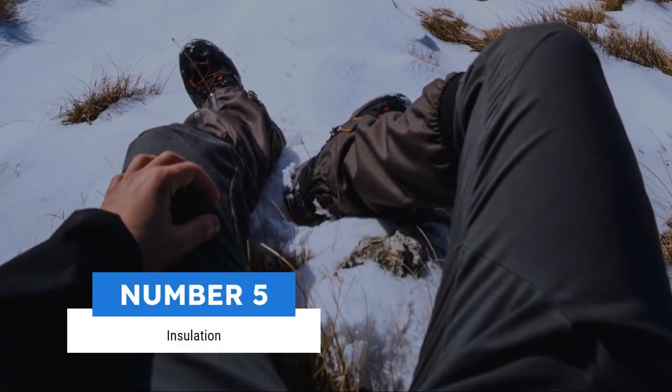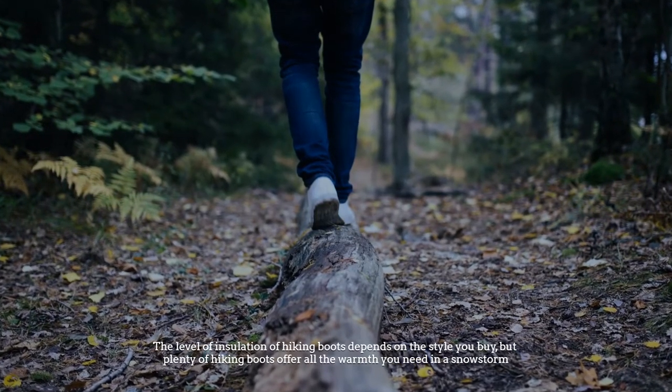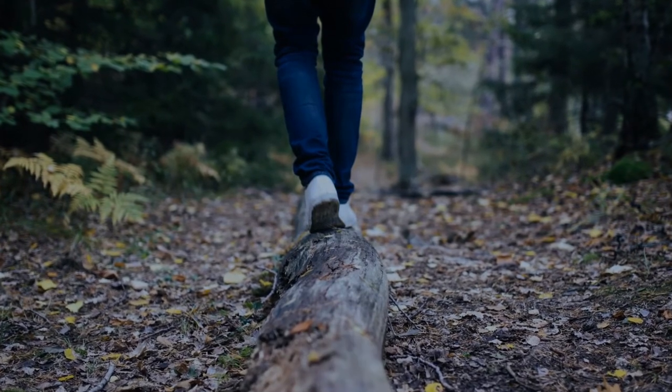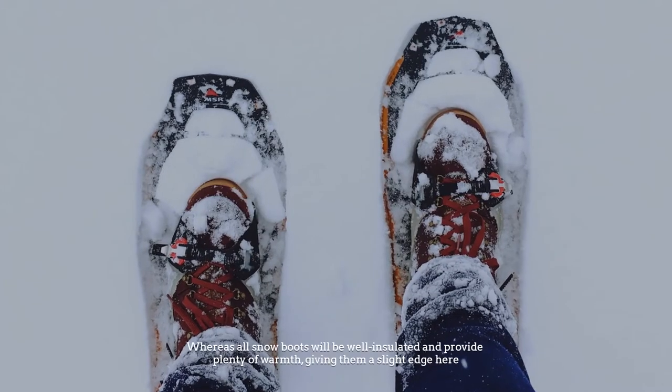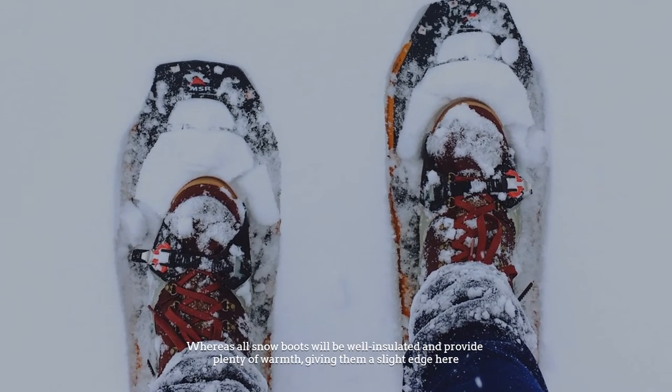Number 5: Insulation. The level of insulation of hiking boots depends on the style you buy, but plenty of hiking boots offer all the warmth you need in a snowstorm, whereas all snow boots will be well insulated and provide plenty of warmth, giving them a slight edge here.